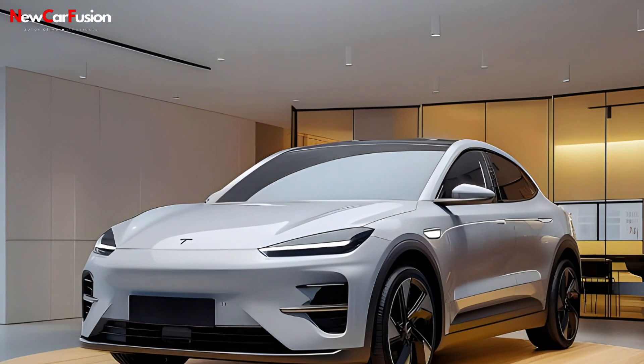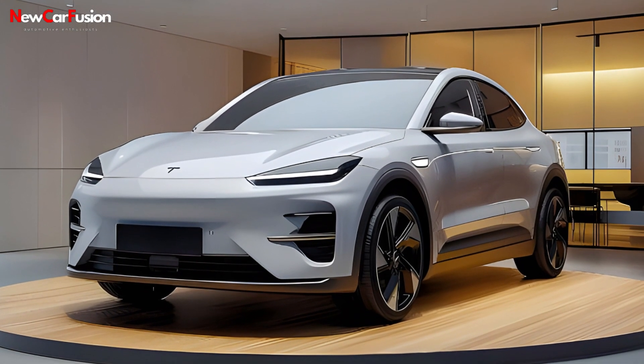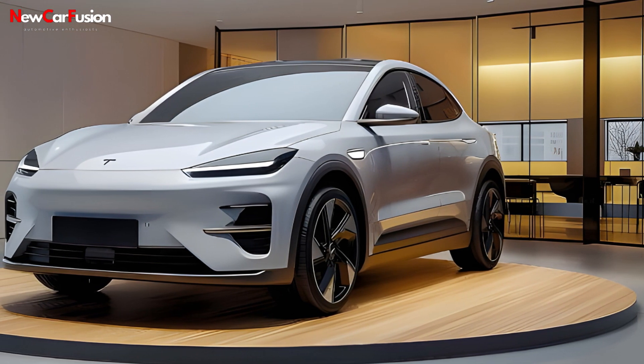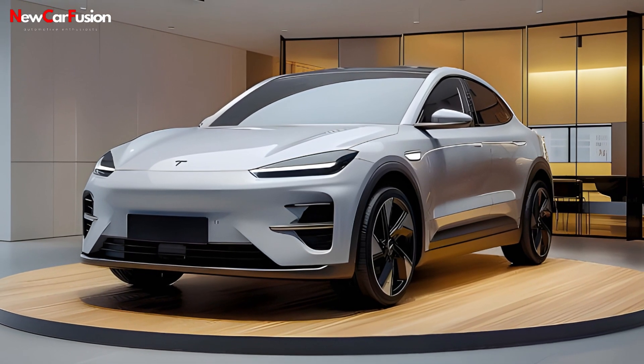In conclusion, the 2025 Tesla Model Y outperforms the Mustang Mach-E GT in key areas such as range, acceleration, and technology, solidifying its position as a top contender in the electric SUV market.